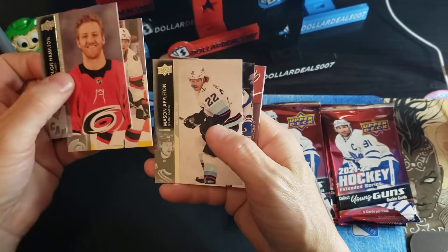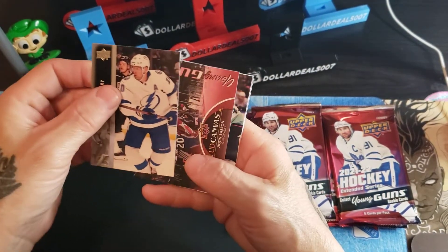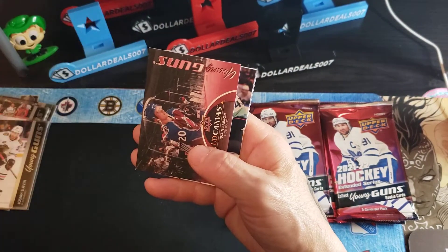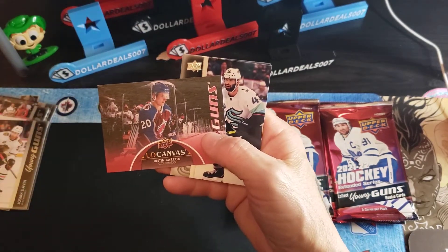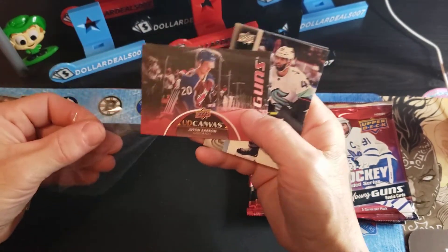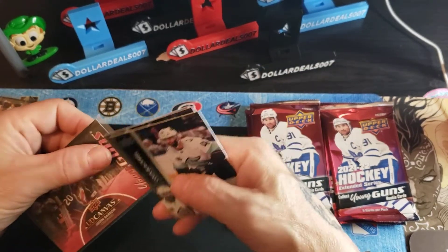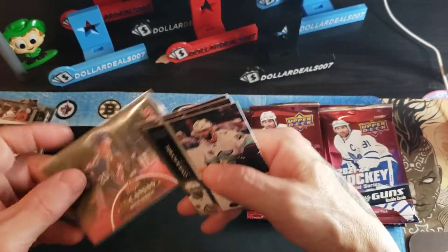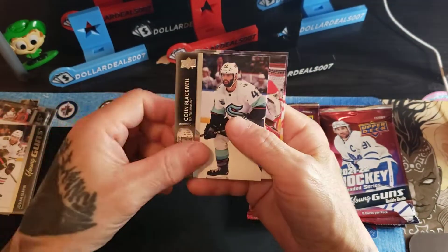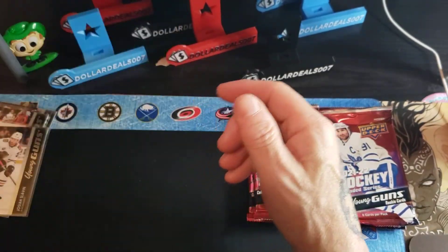Hamilton, Holden, Appleton, Perry, and this one is Justin Barron — Young Guns Canvas. I have no knowledge of Justin Barron. Upper Deck Young Guns Canvas will be listed on eBay. Blackwell, guy with the long last name, Hoffman.